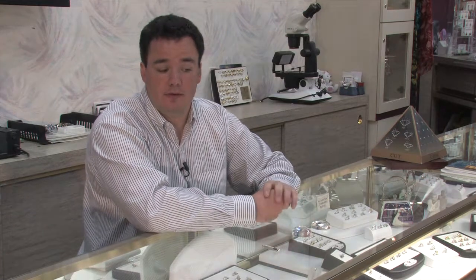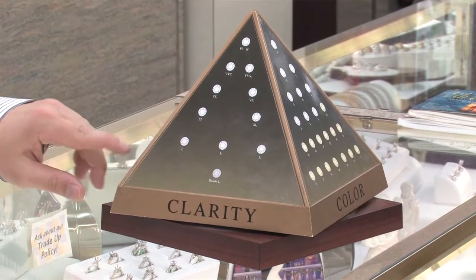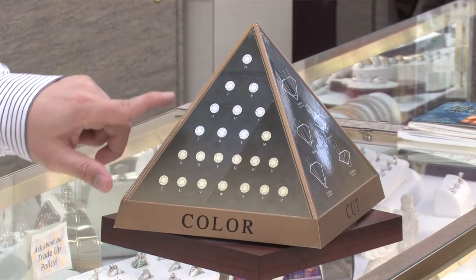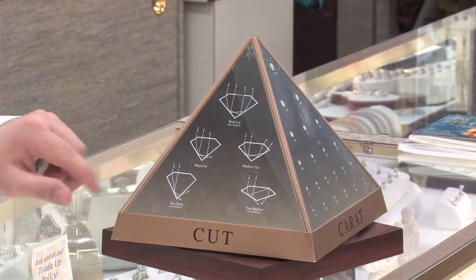The first thing you have to know is some of the characteristics of the diamond. There's four of them. You have the color, the cut, the clarity, and the carat weight — which is the size of the diamond. The clarity refers to the internal characteristics of the diamond. The color provides the pop to the diamond. And the cut is how proportioned the diamond is.